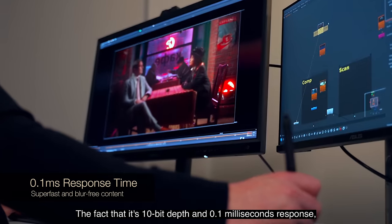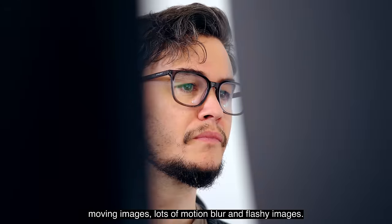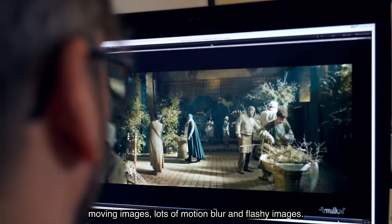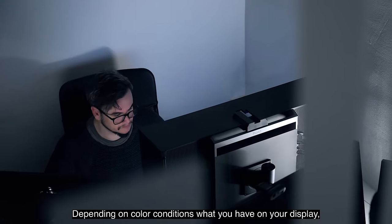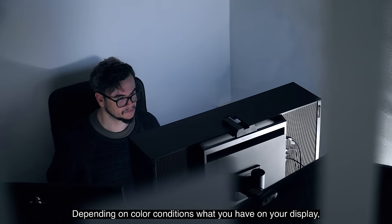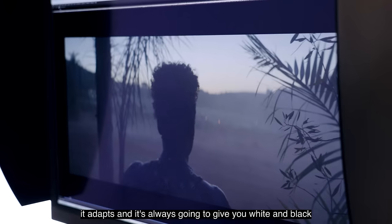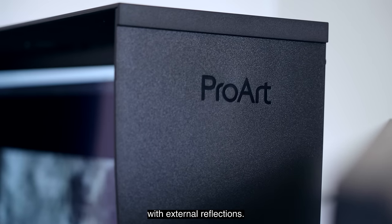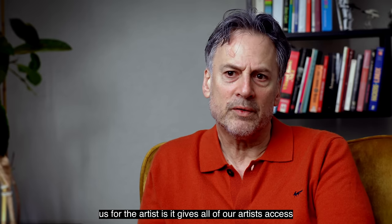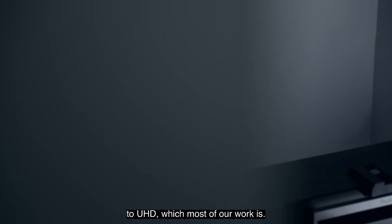The fact that it has deep depth and 0.1 milliseconds response time is super helpful as well when you have really fast-moving images, loads of motion blur, and flashy images — it gives a very accurate color representation. Depending on color conditions, when you have your display, it adapts, and it's always going to give you white and black levels that are accurate. The reason I use the hood is because it helps with external reflections. It also gives all of our artists access to UHD, which most of our work is.